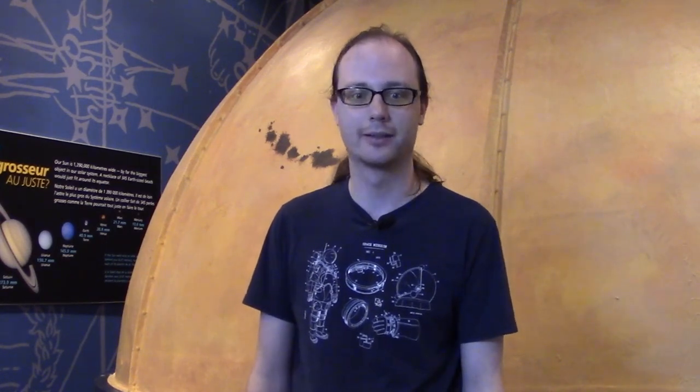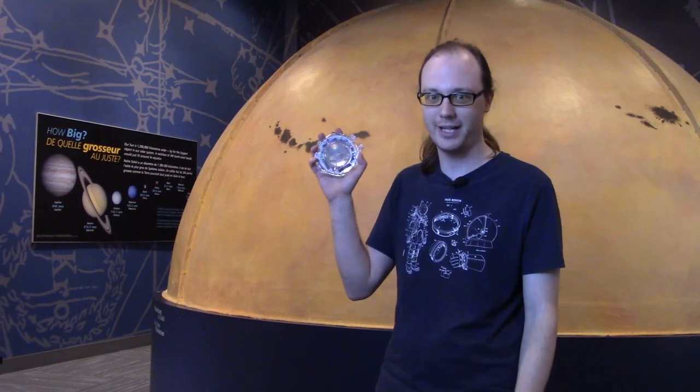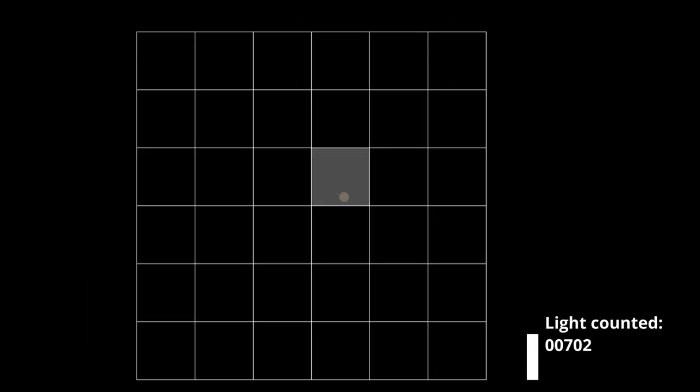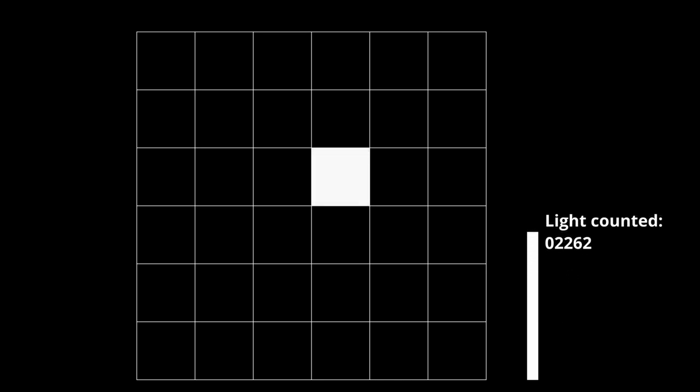Most stars are so far away that there is little hope of seeing any exoplanets orbiting them. The part of a telescope camera that collects light is made up of thousands of tiny squares called pixels, just like this one right here. Any section of the sky under one pixel shows up as one square of light — there's no way to make out the shape of a star or planet smaller than a pixel. All we see is the total light that it emits.